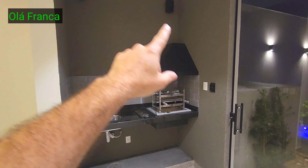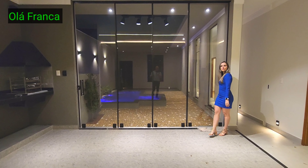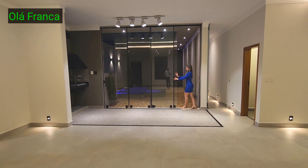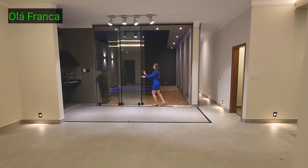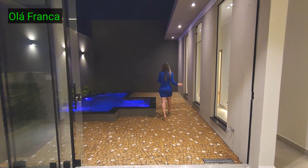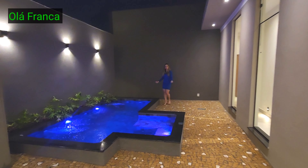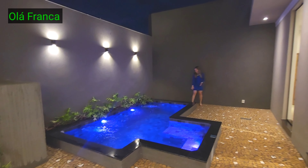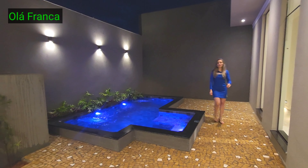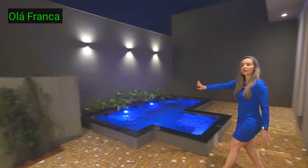De frente à sala, a piscina no meio do lote. Vamos apresentar a área de piscina. Eu gostei muito dessa piscina, Rodrigo. Ele colocou essa piscina mais suspensa pra não cair sujeira dentro, e você pode sentar e usar ela como banquinho também. Fica mais seguro pra criança. Aqui do lado é o motor da piscina, bem escondido, com jardim também ali.